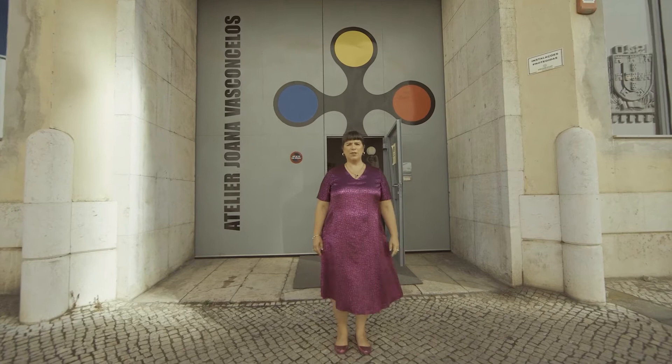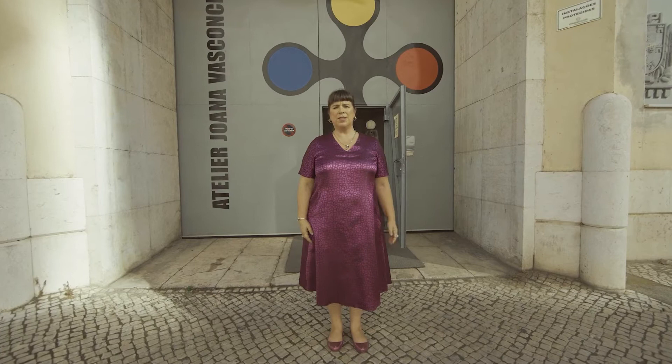Hello, I'm Joana Vasconcelos and this is my studio and I'm welcoming you to visit it. Just come along.